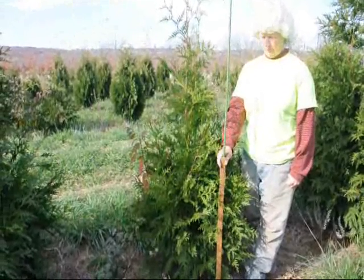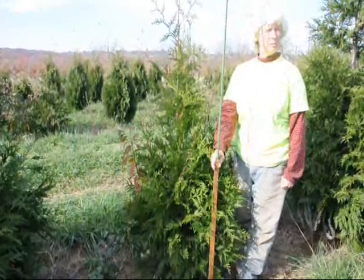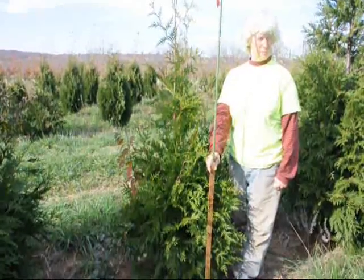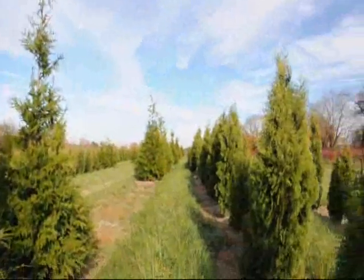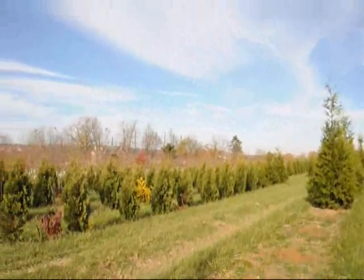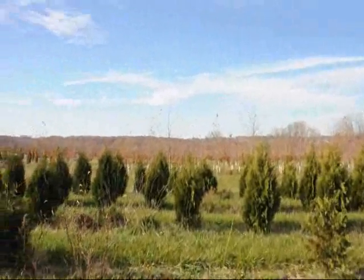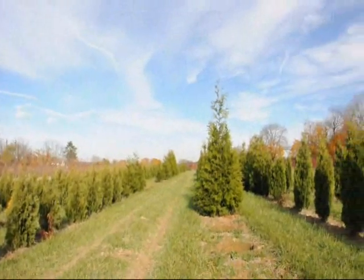We sell these all up and down the East Coast. You can call us at 215-651-8329. We can deliver and install these for you. We have many different sizes from small, medium to large, as well as Emerald Green and Niagara arborvitaes. We're located on Route 313 in Fountainville, PA. Just give us a call at 215-651-8329.